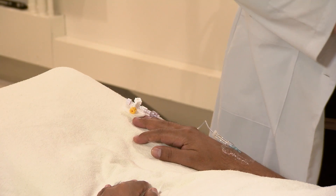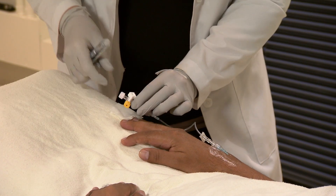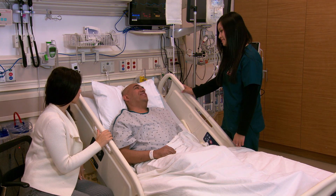You will receive your tracer either in your hospital room or in the imaging department, depending on the type of test you are having. Most tracers are put in through an IV. If you receive your tracer in another way, your nurse, doctor, or member of the nuclear medicine staff will let you know.